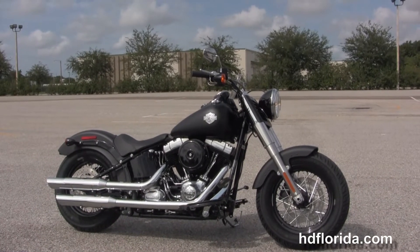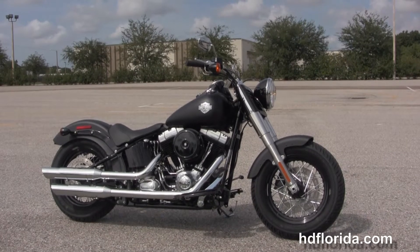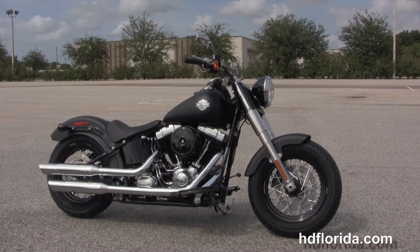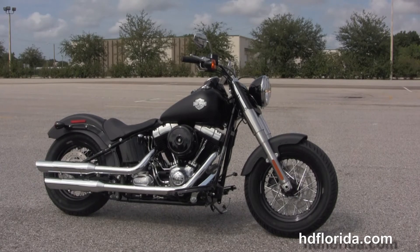We're rated number one in customer service and have over 1,200 new and previously enjoyed motorcycles to choose from. For more information on the Slim, click on the link below. And if you want the rest of our grand inventory, visit us at TampaHarley.com — we're always open 24-7. Remember to have one rockin', smokin', badass Harley day.